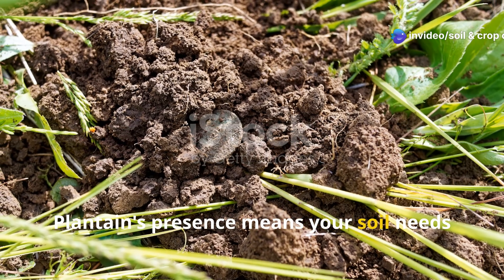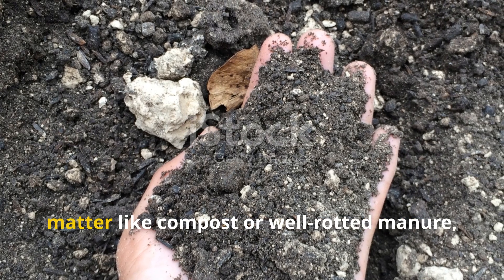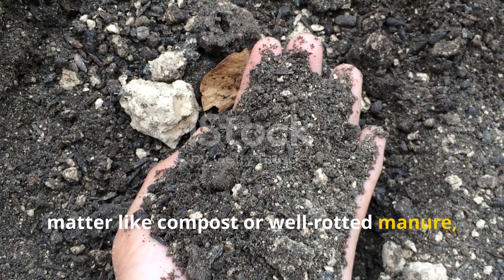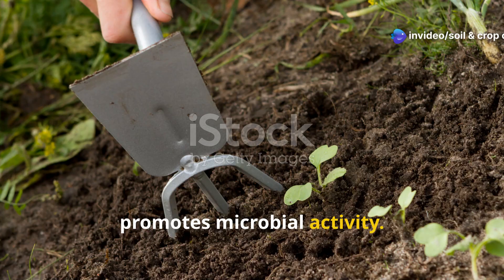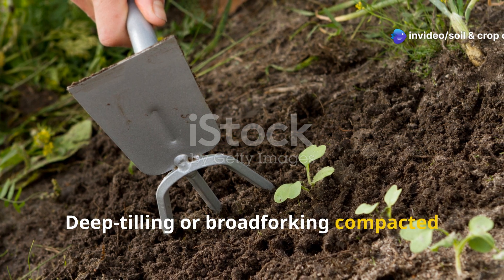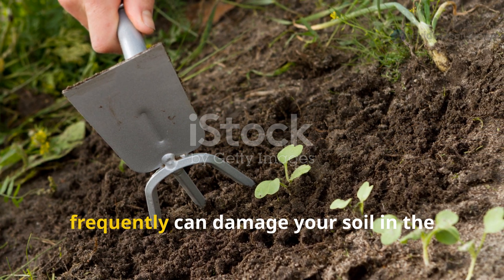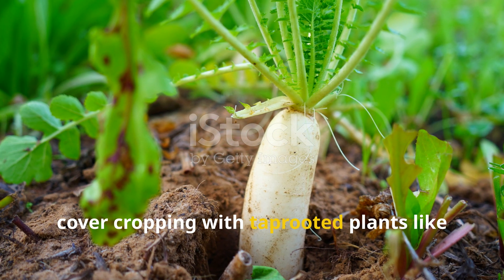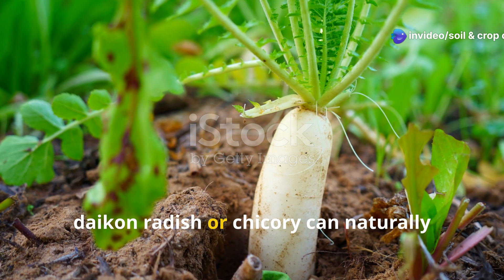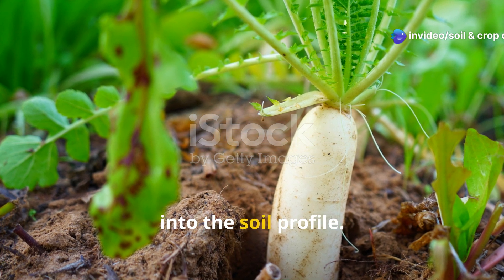Plantain's presence means your soil needs better aeration. You can start by incorporating organic matter like compost or well-rotted manure, which improves soil structure and promotes microbial activity. Deep-tilling or broad-forking compacted zones can also help, but do it responsibly — tilling too frequently can damage your soil in the long run. Over time, cover-cropping with tap-rooted plants like daikon radish or chicory can naturally break up hard pan layers and bring air back into the soil profile.